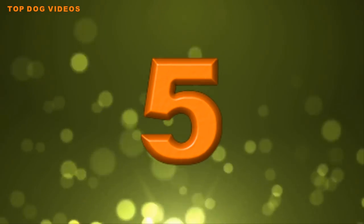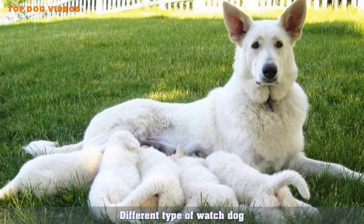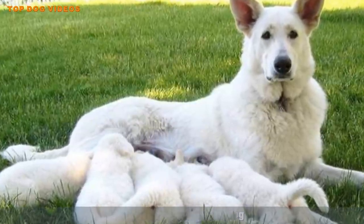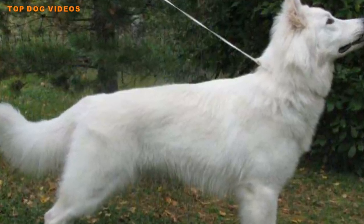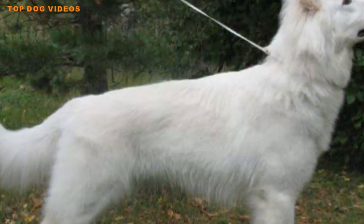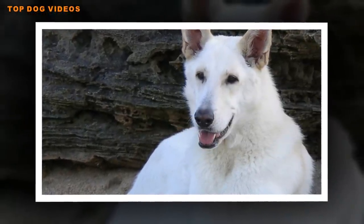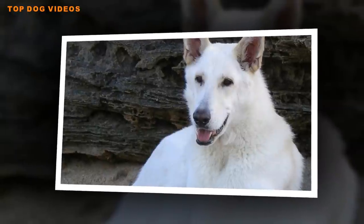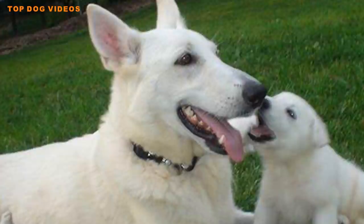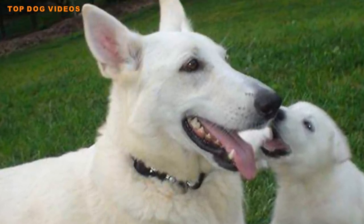Number 5: Different Type of Watchdog. Where one of the biggest qualities of a German Shepherd is acting as a good watchdog, the white German Shepherd is not quite the same watchdog. Yes, a white German Shepherd will act as a watchdog; however, typically the extent of its watchfulness is alerting you when someone is approaching. They are not typically known to be aggressive or act beyond alerting its owner; however, a lot will depend on the training and socialization it has been given.